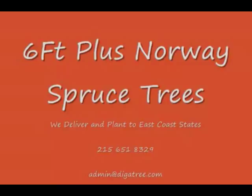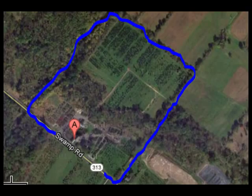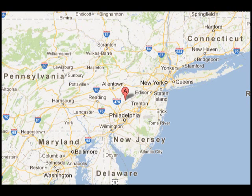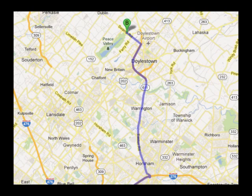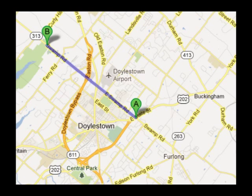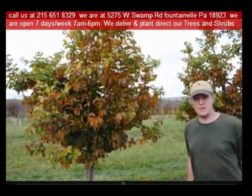If you need trees or shrubs on the East Coast, we do deliver and install. So give us a call at 215-651-8329 for trees and shrubs. Or if you have a question about trees and shrubs, we'd be glad to try and answer your questions. Highland Hill Farm is your source for information and also for trees and shrubs on the East Coast. Thank you.